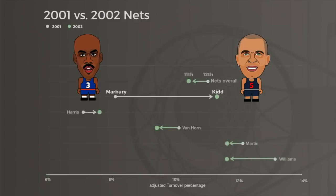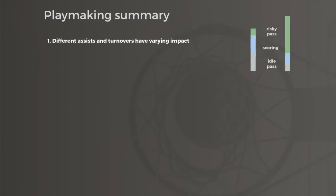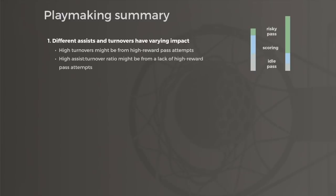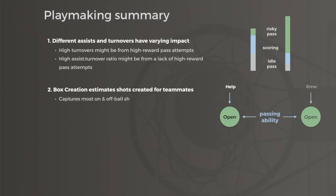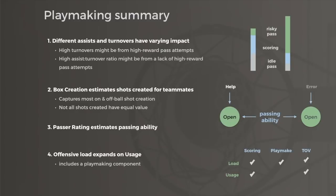Great passers won't always suppress teammate turnovers, but the larger point is that higher turnovers can often be associated with better offensive play for individuals and teams. In summary: assists and turnovers are not all created equally. Turnovers can be a natural byproduct of high leverage passes, and a strong assist to turnover ratio can be the byproduct of overly conservative offense. Box creation measures shot creation on and off ball, but not all creation is equal either. Passer Rating measures the ability to throw quality passes frequently and when teammates are open. And offensive load is a more informative version of usage, because it incorporates both a playmaking component and a scoring component.